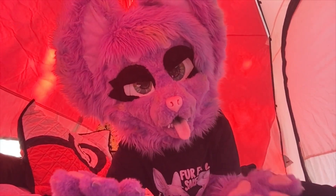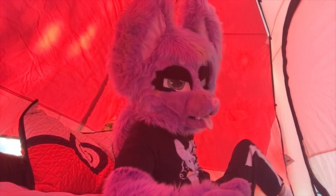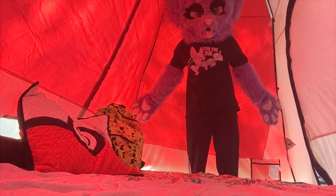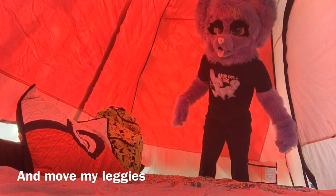It was miserable. But as you can see, this tent is the ideal tent to suit up in. I can literally stand up in here — I know you can't see my ears, but I can stand. I can stretch my arms and meet my legs.